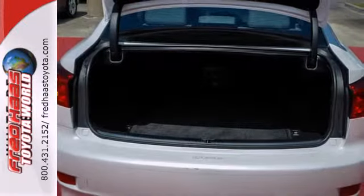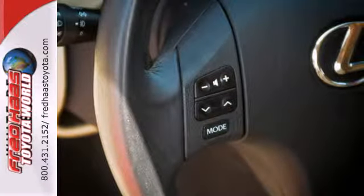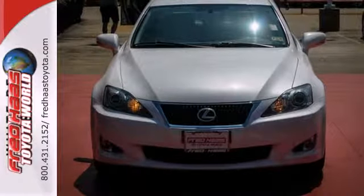The IS250 was built for speed and safety, with stellar crash test scores and the always rock solid Lexus build quality.